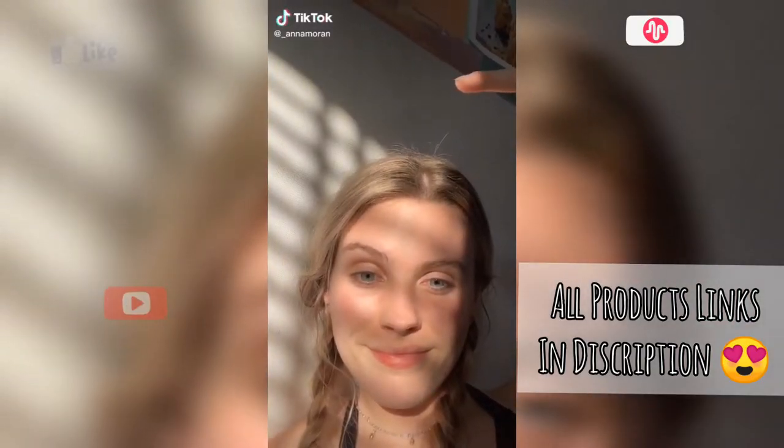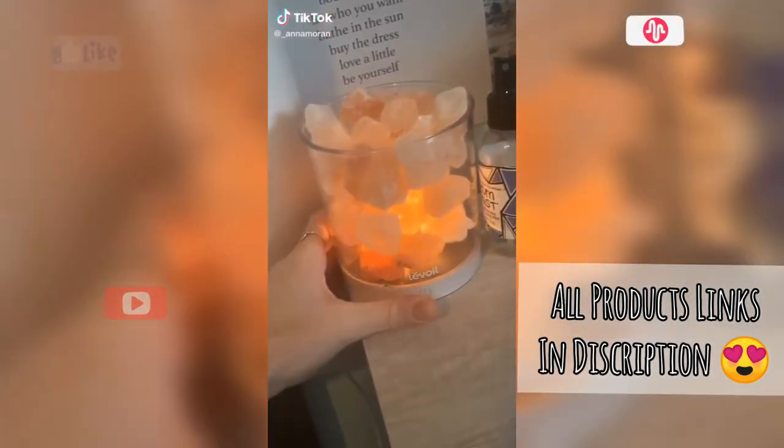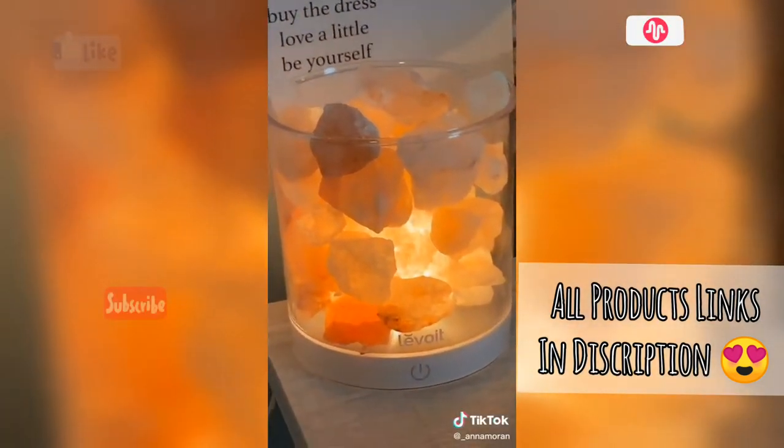Random things I got from Amazon part 12. A little twist on your normal salt rock lamp — this one dims and it's just individual rocks and it looks cool.